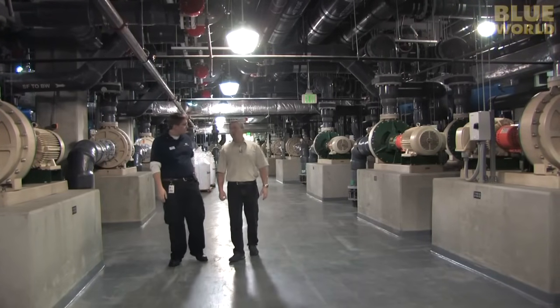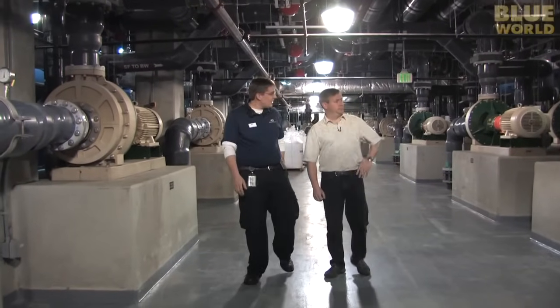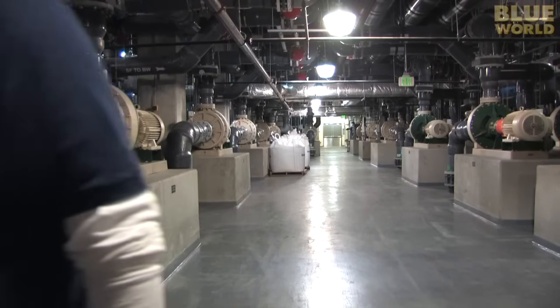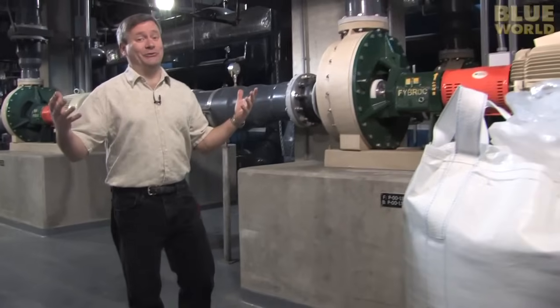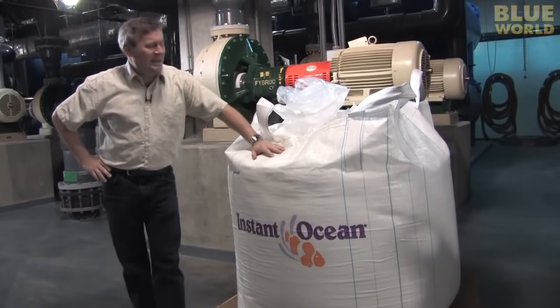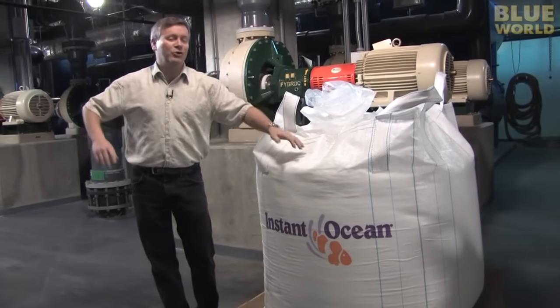That's a lot of water. Now you might be wondering: if you're in Atlanta, Georgia, and you want 6.3 million gallons of ocean water, what do you do? Instant ocean — gigantic bags of powdered sea salt and minerals. Mix it with fresh water, and you've got ocean. With that, I'm ready to try diving in this inland ocean, so I head upstairs for my briefing with dive master Devin Fleming.